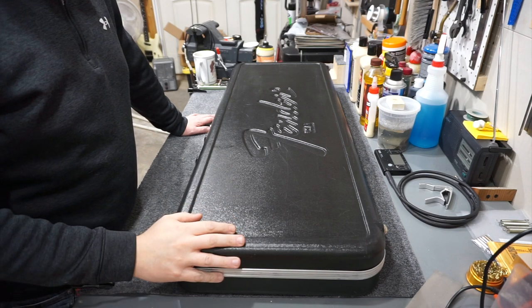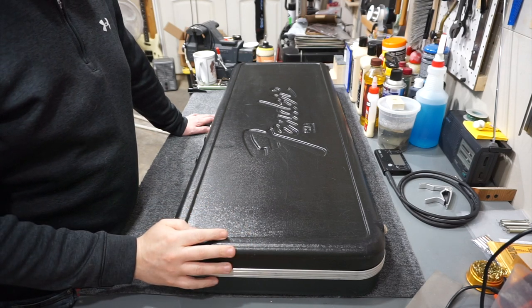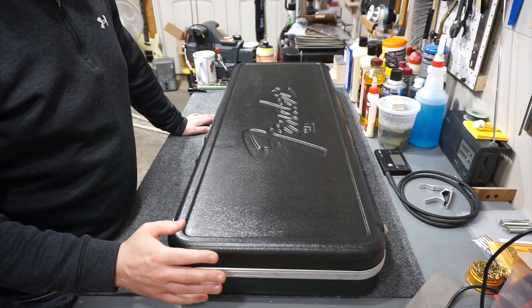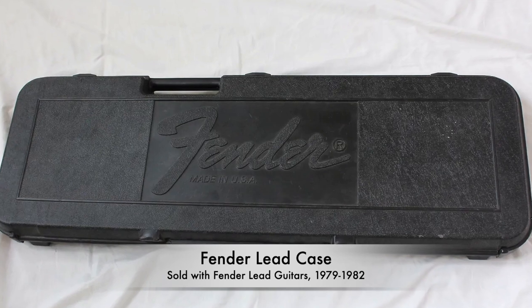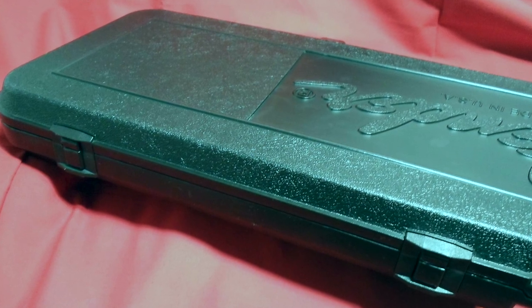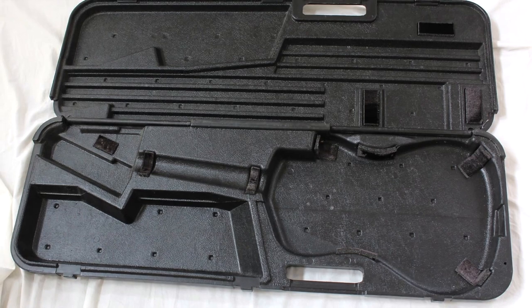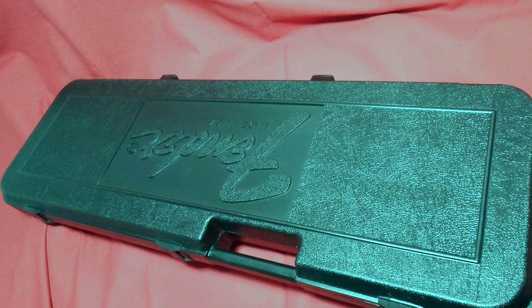Before we leave the subject of Fender rectangular molded cases altogether, I'm only covering the guitar cases — there are bass versions of most of these, which you can look up if you're interested. There's one more set of rectangular cases that deserves honorable mentions. During the time Fender was producing the Lead 1 and Lead 2 models, they produced this blow-molded plastic case — it's completely plastic from the latches to the hinges, with a really long piano hinge along the back edge. When you open it up there's very minimal padding inside, making it one of the least desirable cases and explaining why it's probably the most rare. The case lasted from around 1979 to probably 1982.